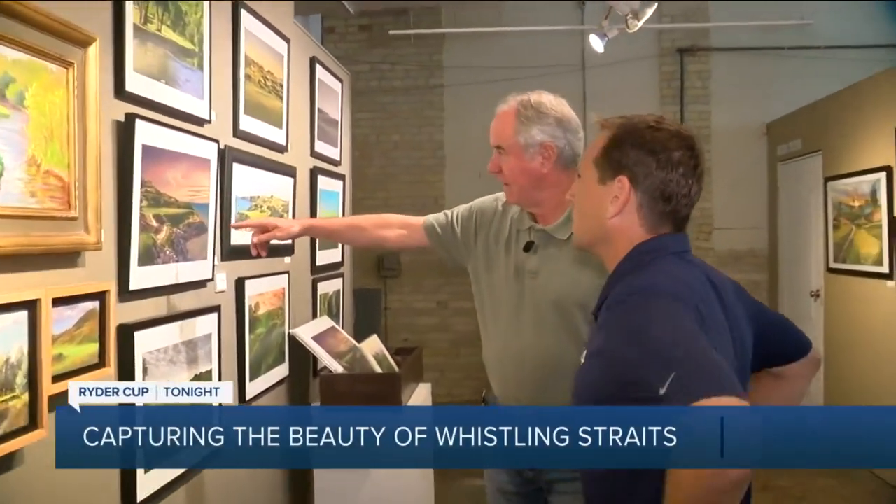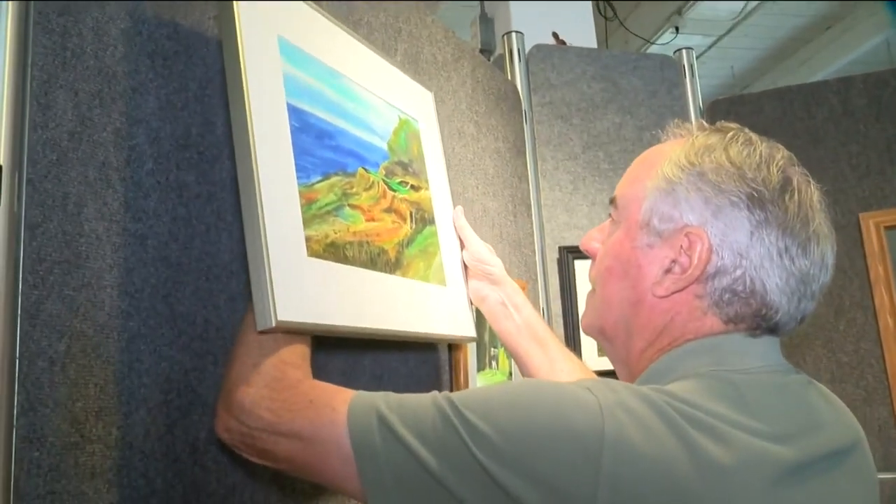Here's my photograph of number seven on the Straits course. Tom Ferguson is getting the gallery ready. Do you have favorite pieces that you created from this? I've got several that I love.